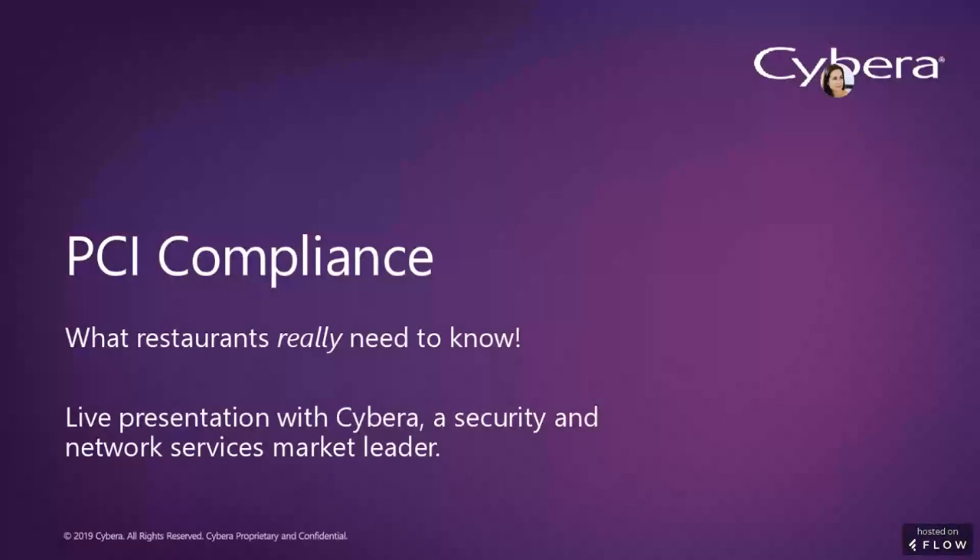PCI compliance should be a top priority for any successful restaurant, but the question we get a lot is what exactly do you need to know? In the next few minutes, you will learn the many ways that PCI compliance can impact your business, and this webinar will specifically cover the Cybera One solution, which offers a full suite of services, including a self-assessment questionnaire, vulnerability scans, employee training, and an online portal for PCI-related activities.